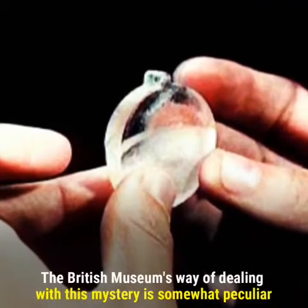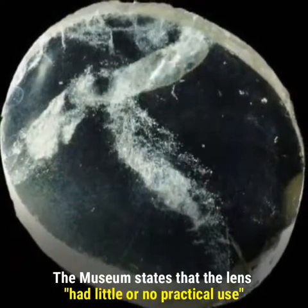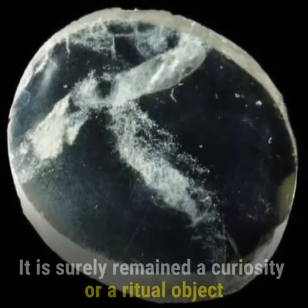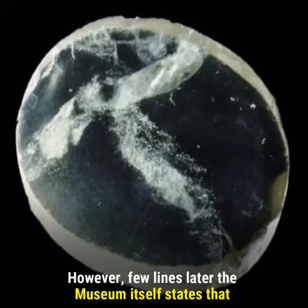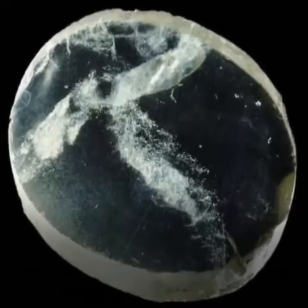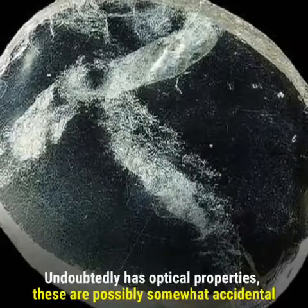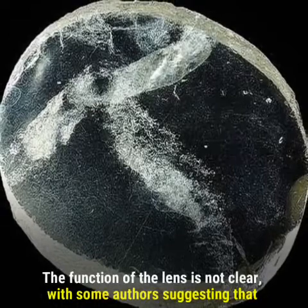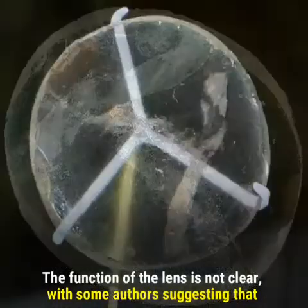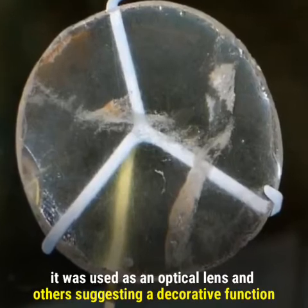The British Museum's way of dealing with this mystery is somewhat peculiar. The museum states that the lens had little or no practical use and has surely remained a curiosity or a ritual object. However, a few lines later the museum itself states that although this piece of crystalline rock has been carefully carved and polished and undoubtedly has optical properties, these are possibly somewhat accidental. The function of the lens is not clear, with some authors suggesting it was used as an optical lens and others suggesting a decorative function.